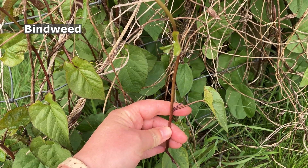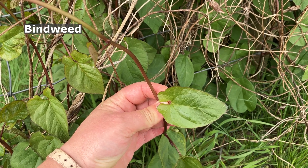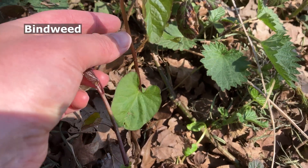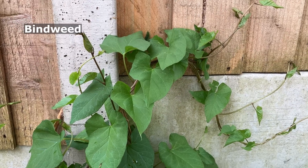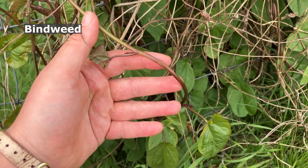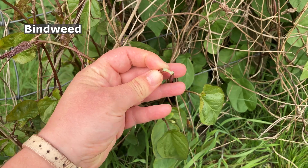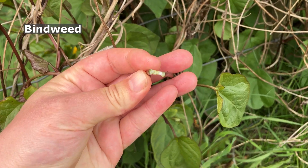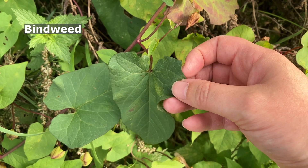And let's briefly cover bindweed. Bindweed grows on a very different scale to Japanese knotweed — it's just so much smaller. Bindweed stems are vine-like, immediately trying to climb and wrap around other objects, and only a couple of millimetres thick. The stems are solid, not hollow, and bindweed leaves are heart-shaped, without the flat base you see on Japanese knotweed.